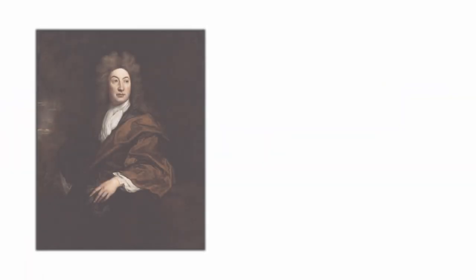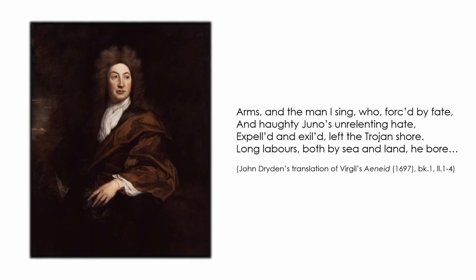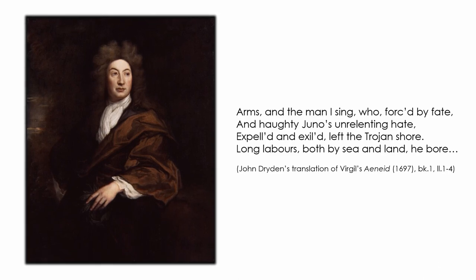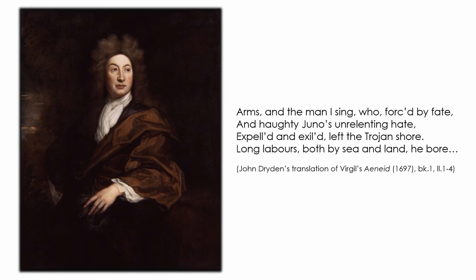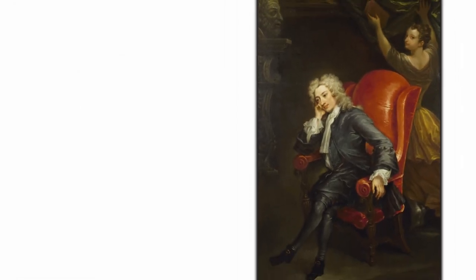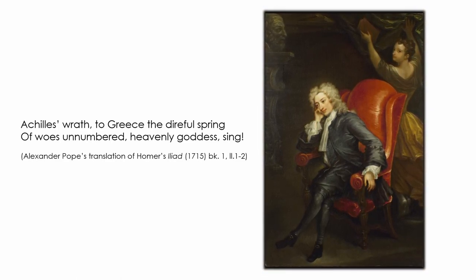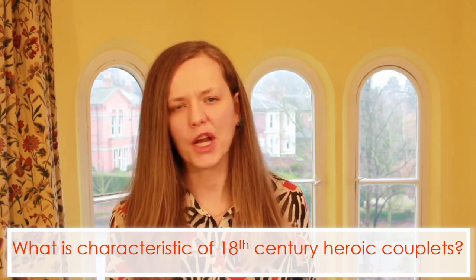This is from Dryden's Aeneid: 'Arms and the man I sing, who forced by fate and haughty Juno's unrelenting hate, expelled and exiled left the Trojan shore, long labours both by sea and land he bore.' And Alexander Pope's The Iliad by Homer begins: 'Achilles's wrath, to Greece the direful spring of woes unnumbered, heavenly goddess sing.'